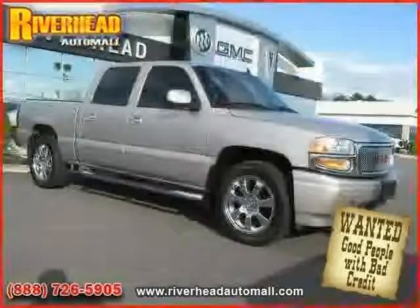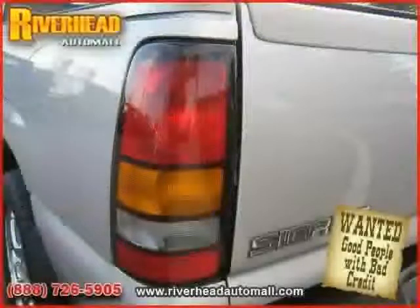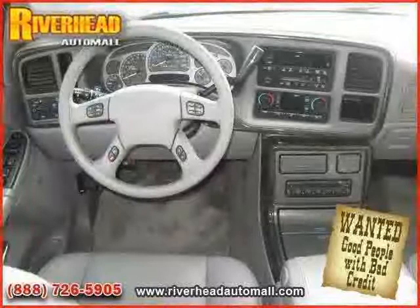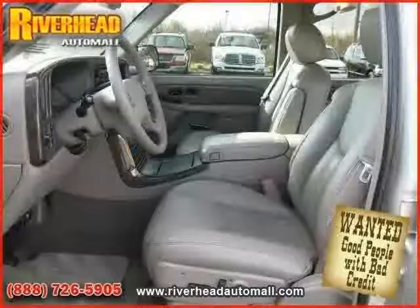Heated passenger seat, power passenger seat, driver and passenger side airbag, vehicle anti-theft system, and air conditioning. The low, low mileage of 34,516 miles makes this Sierra Denali an easy choice for you.